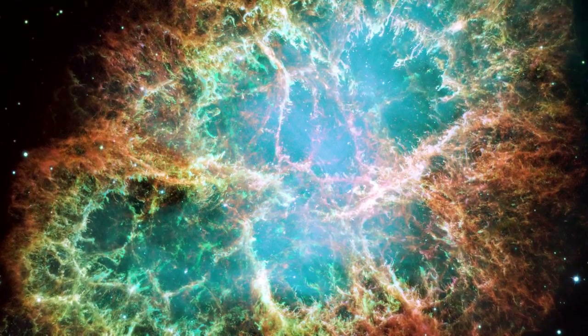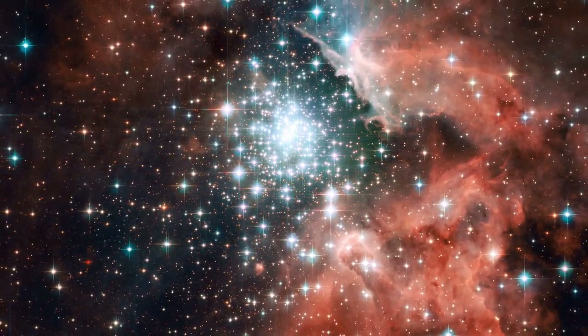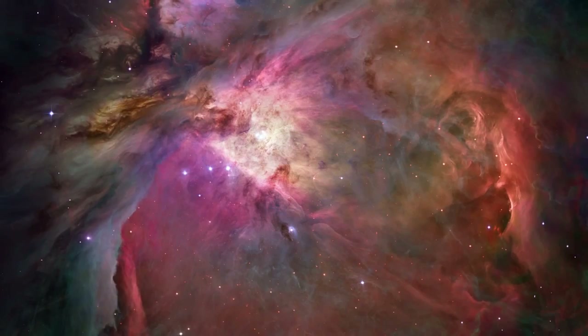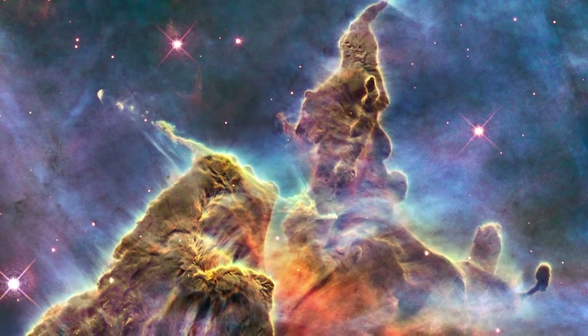Nebulae are a favourite target for Hubble. Their colourful plumes of gas and fiery bright stars create ethereally beautiful pictures. Some of Hubble's most beautiful and popular images have been of nebulae.